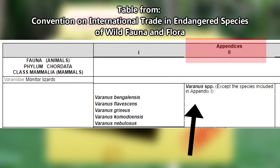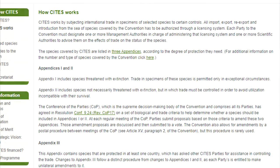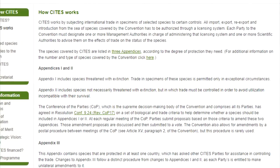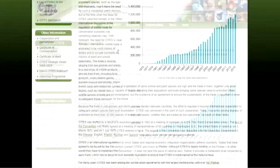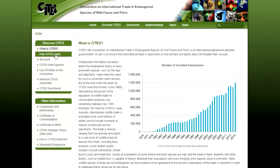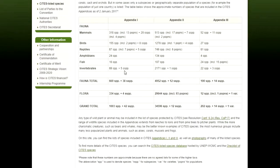However, they are listed as an Appendix 2 species on the Convention on International Trade in Endangered Species of Wild Fauna and Flora, which basically means that any buying or selling of crocodile monitors is closely regulated to make sure that this trading is in no way hurting the survival of the species. That might sound like a lot of jargon, but we thought it was pretty cool. If you haven't checked out the CITES website, we would recommend taking a peek — we'll add a link in the description.